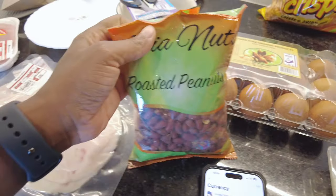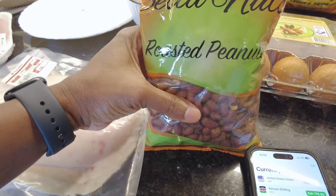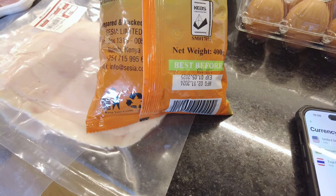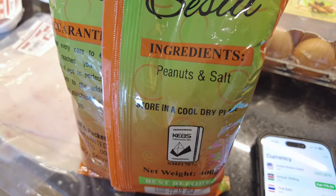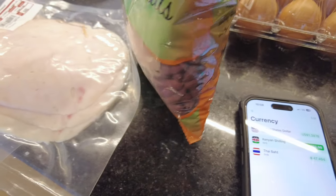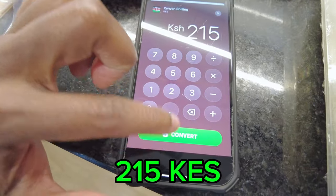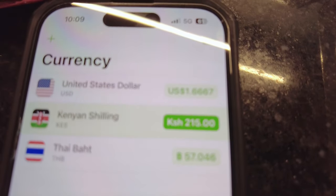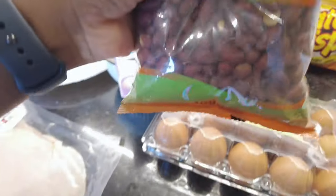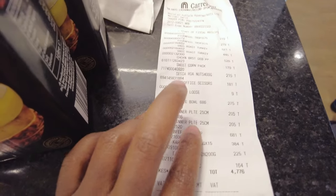One thing I've come to love snacking on here in Kenya is these roasted peanuts, called ground nuts. They're easy to snack on when you're hungry. The ingredients are just peanuts and salt — made here in Kenya. I paid 215 shillings, which is $1.66 for a healthy organic snack.